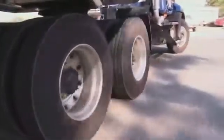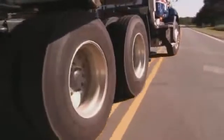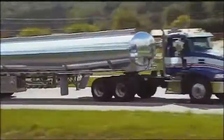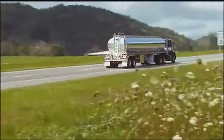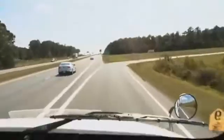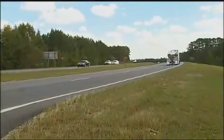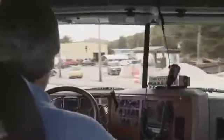Rollovers can happen anywhere. You probably think most tank truck rollovers happen at exit and entrance ramps — the driver misjudges the curve and takes it too fast. But no, rollovers actually happen more often on straight roadways. It's probably because you're more focused on the road when you approach that exit or entrance ramp, not so much on the straight roads. Our job here is to help you maintain that focus on all roadways.